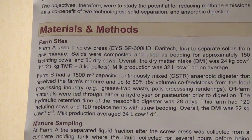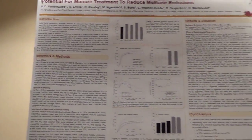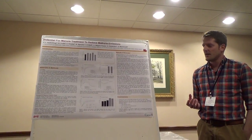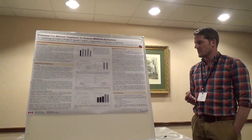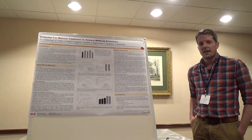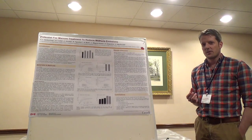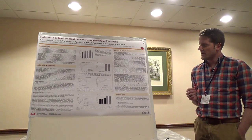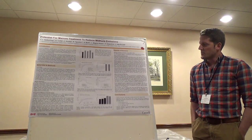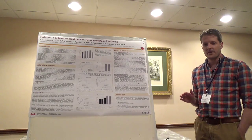Manure sampling at each of those farms was done first at the end of the barn where the manure was collected — that was the raw manure — and composite samples were taken from that stage. Then at Farm A, liquid coming out of the solid-liquid separator was sampled, and at Farm B, liquid coming out of the digester was also sampled. Each of those samples was done in triplicate and then subjected to a biochemical methane potential assay, which is a lab-based method that incubates the manure or digestate sample under optimal conditions for methane production. We used 500 milliliter bottles incubated at 37 degrees, and continued the incubation for 202 days. Each of those bottles was initially inoculated with material that had a lot of methanogens in it, which would ensure that methane production would be optimal.